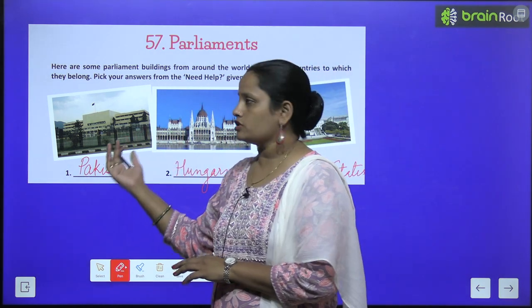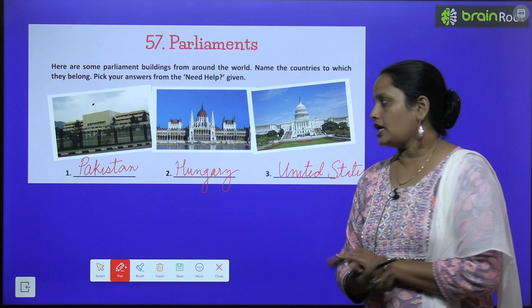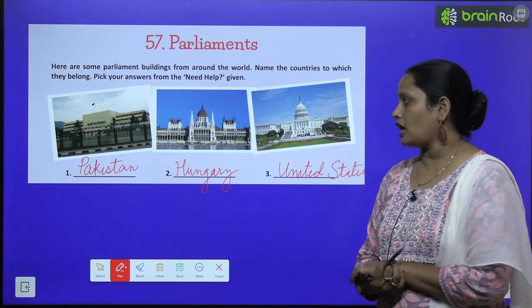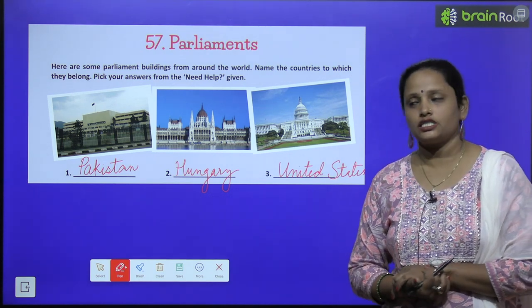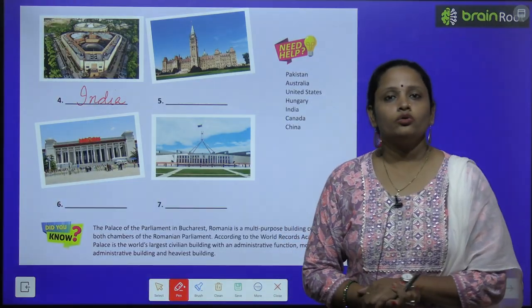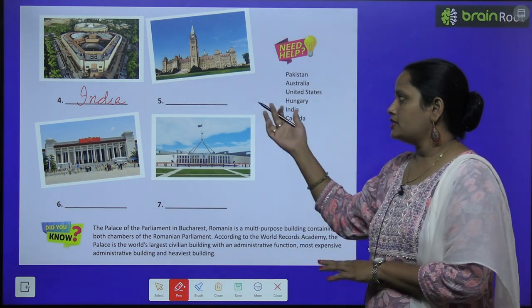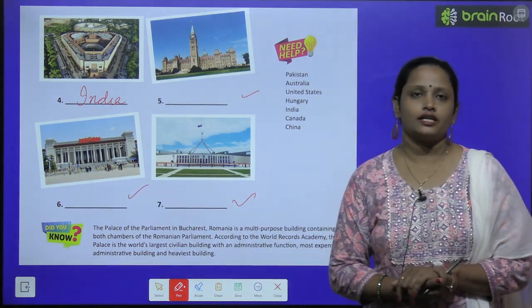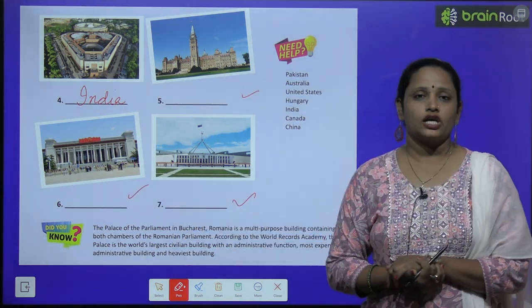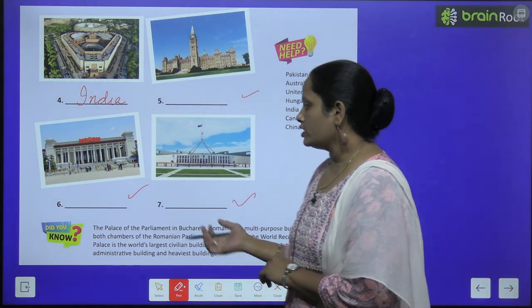So here you can see the first building — and this building kis ki hai? Pakistan ki. The second parliament house is of Hungary and the third is of United States. Now the fourth parliament building is of India. Similarly find what all places these are — ye konsi jaga ke parliament houses hain — from the need help box.